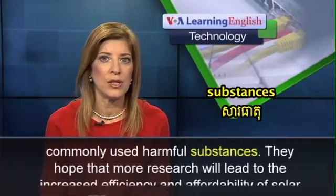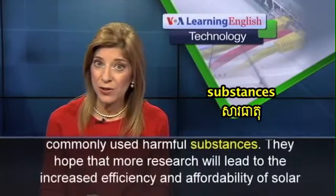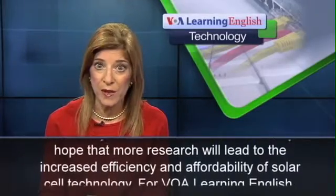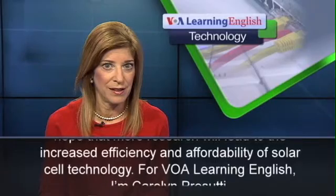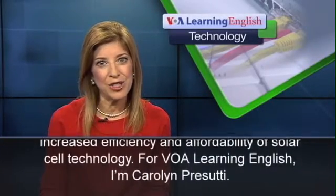They hope that more research will lead to the increased efficiency and affordability of solar cell technology. For VOA Learning English, I'm Carolyn Prasuti.